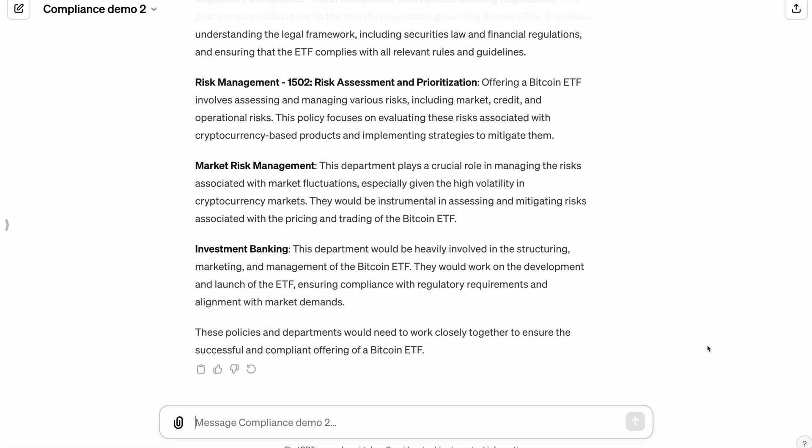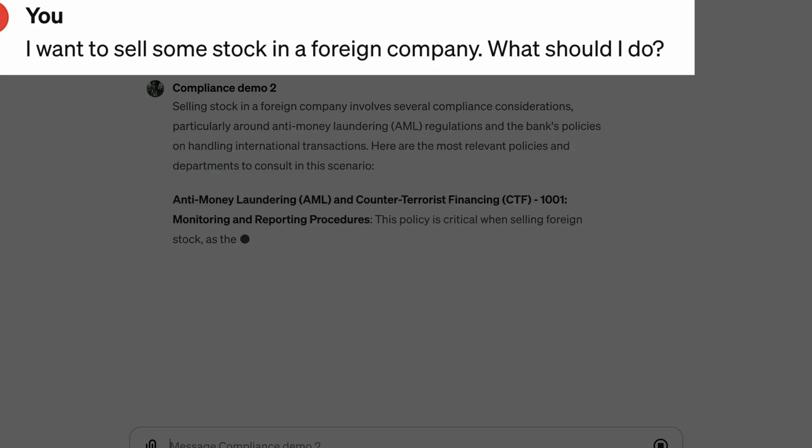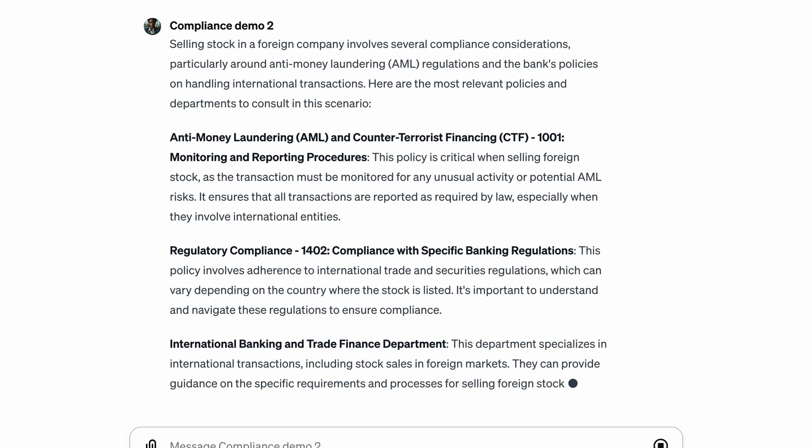Since regulatory fines routinely cost firms millions of dollars, and billion-dollar fines are not uncommon, the business impacts can be significant. AI allows your compliance team to spend more time protecting the firm with higher-value analysis. It also helps raise compliance literacy because employees can get answers to general questions without reading policies.